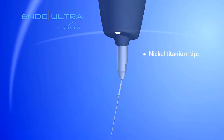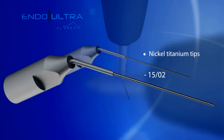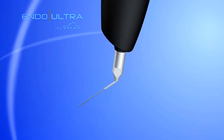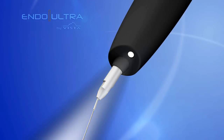Uniquely designed nickel titanium tips are available in sizes 1502 and 2504. The Endo Ultra provides focused illumination for improved visibility and eliminates shadows in tough-to-see working areas.